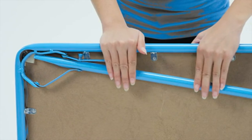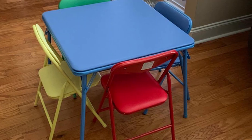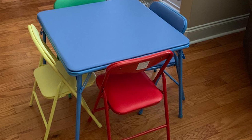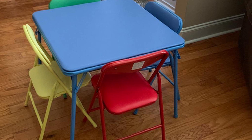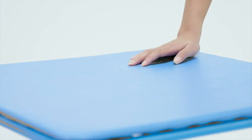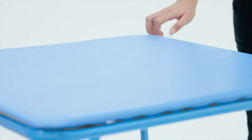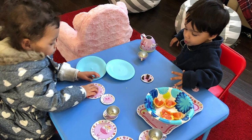The sturdy table and accompanying chairs come with a handy foldable construction which can be easily stored behind the couch, cupboards, and closets, making storing and using the furniture very convenient. The table and chairs set also present an additional safety feature consisting of a metal push-and-lever that can lock and unlock the furniture's position to prevent any accidental collapsing and injury.